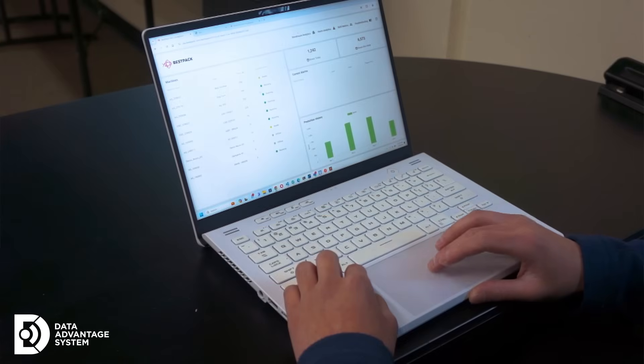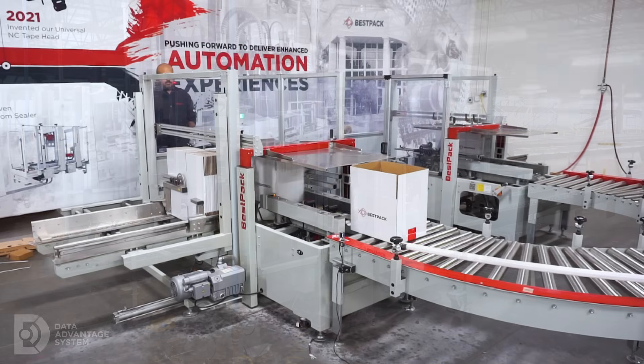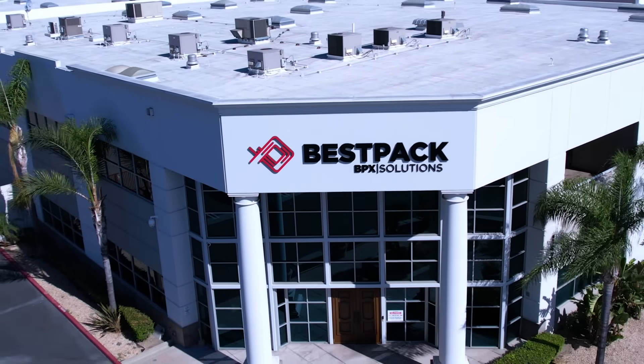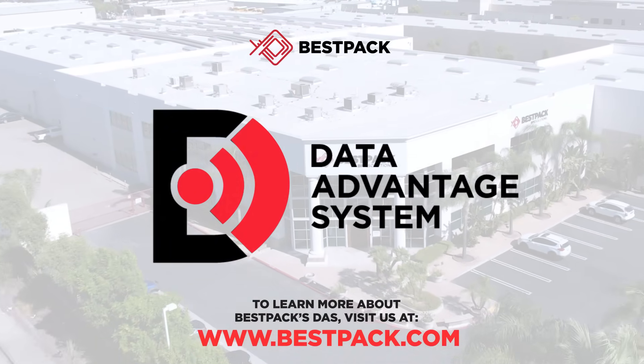With the Data Advantage system, BestPak machines become smarter, more connected, and more powerful. Stay ahead of downtime. Stay ahead of inefficiency. Stay ahead of the data with BestPak's Data Advantage system.